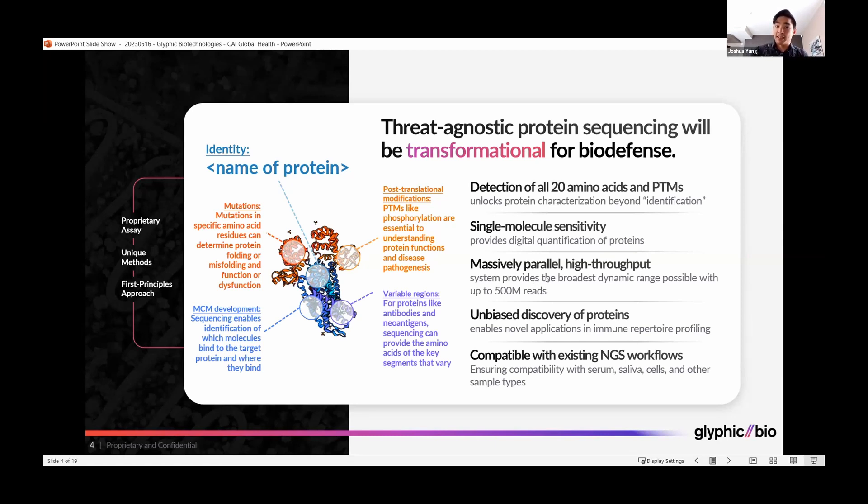With a massively parallel high-throughput system providing hundreds of millions of reads, ensuring the broadest dynamic range for detection of proteins in your samples. And as a sequence-based platform, it will be an unbiased discovery platform, enabling detection of proteins that have never been seen before, such as novel pathogens and emergent threats.